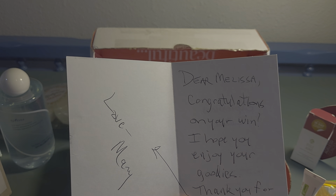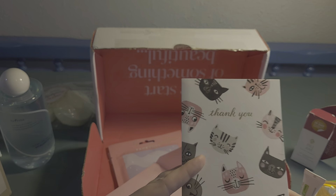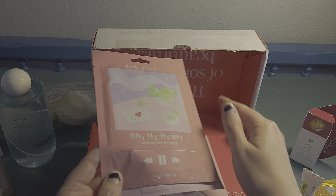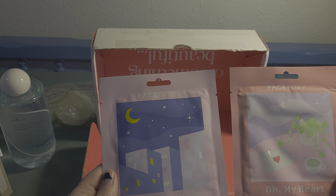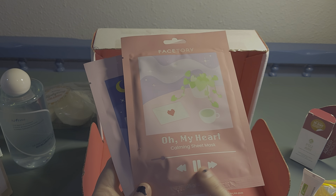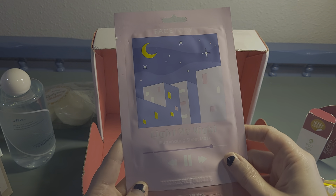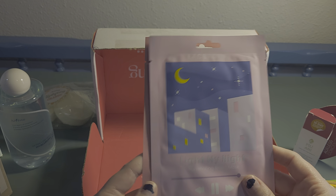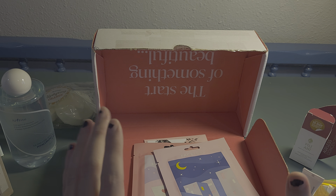It reads: 'Dear Melissa, congratulations on your win! I hope you enjoy your goodies. Thank you for your friendship. Love, Mary.' That's so awesome, thank you! Last but not least, she also sent two Face Story sheet masks — a Calming Sheet Mask and a Light My Night Illuminating Sheet Mask.